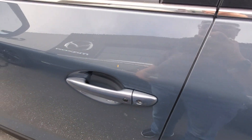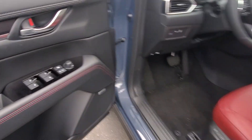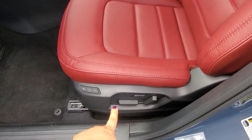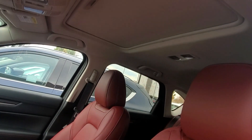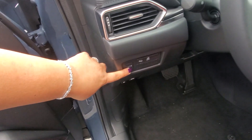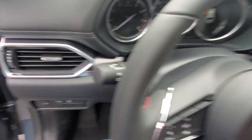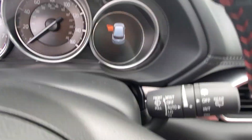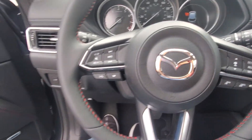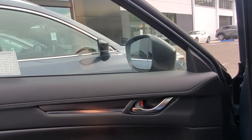Right here you have your keyless entry — pushing this button will lock and unlock the car. Down below you have your memory seats and power adjustments. Up there you have your moonroof with sliding glass. This button is for the power liftgate. Again, you have lane departure warning, auto headlights, rain-sensing windshield wipers, adaptive front lighting, and double-layered glass.